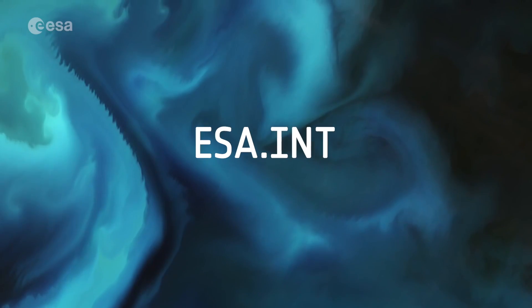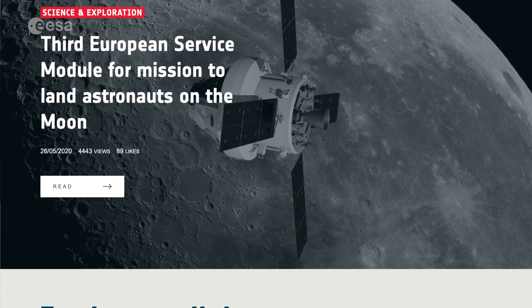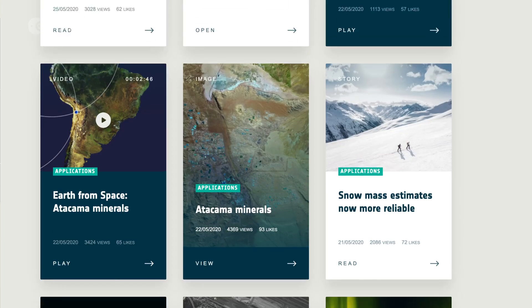On the European Space Agency website at esa.int you will find almost all the answers for which you have curiosity, and the ones that are not answered are the most fascinating ones. We count on you to help answer them, so have a nice time using space.